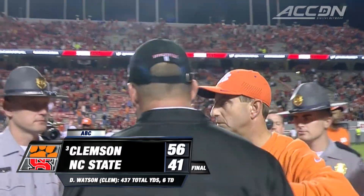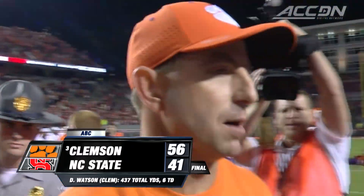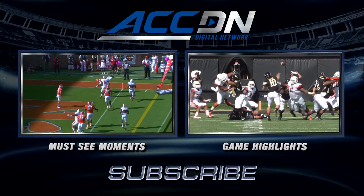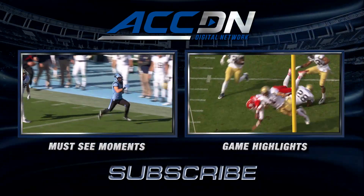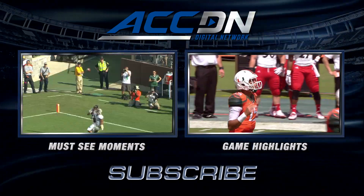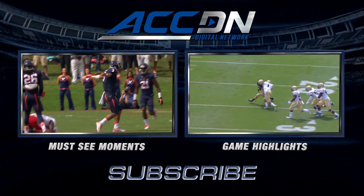I'm Courtney Cox and you're watching the ACC Digital Network — the official home of ACC football. For must-see moments, click the box on the left. For game highlights, click the box on the right. And for everything else from the ACC Digital Network, subscribe now. Do it!